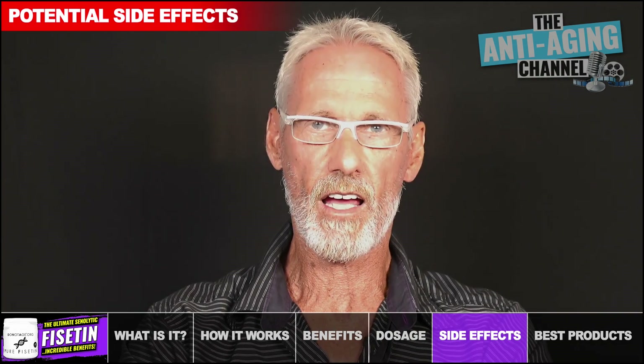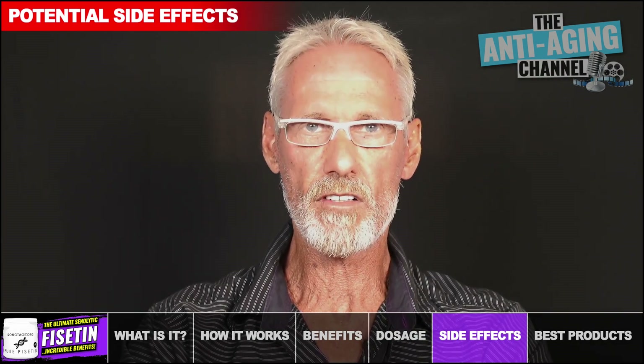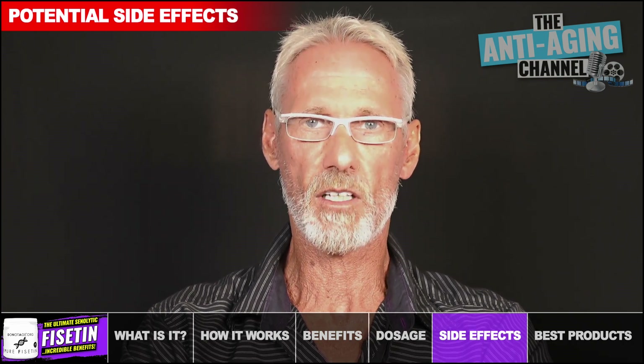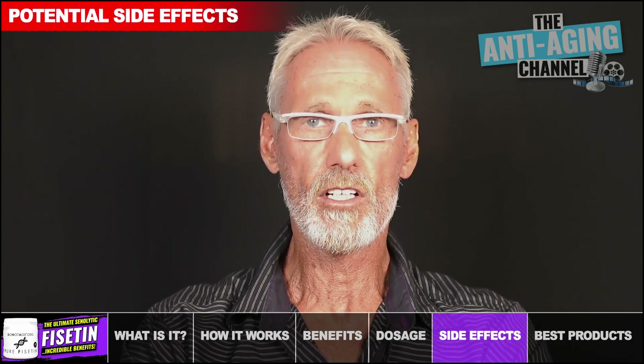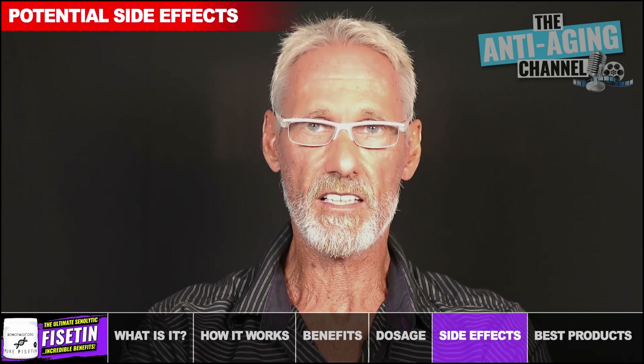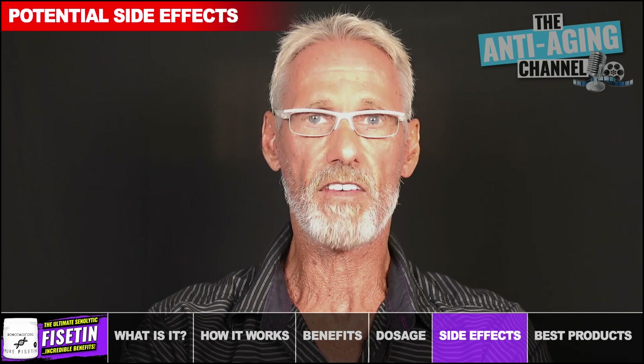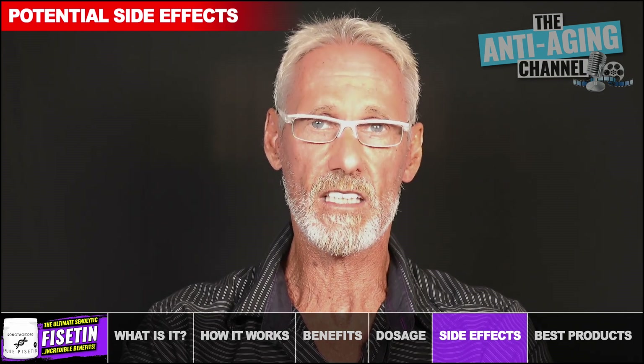Even at extremely high dosages, scientists have so far found no evidence of negative side effects or toxicity resulting from Fisetin supplementation. However, due to the lack of long-term safety data available, as a precaution, pregnant women and children should avoid Fisetin supplements until more human study data becomes available.